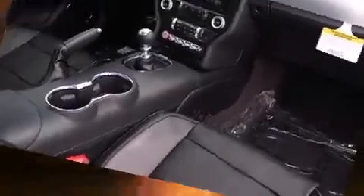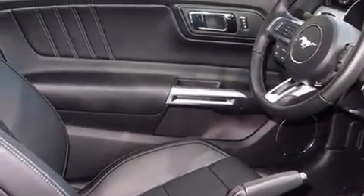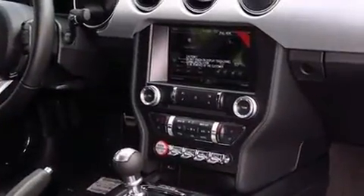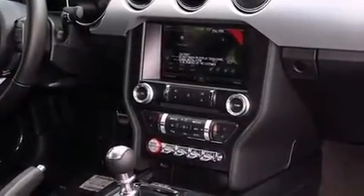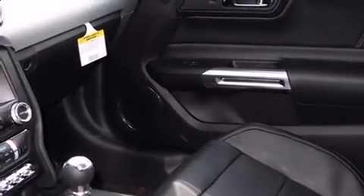Ford prioritized comfort and style by including adjustable headrests in all seating positions, power front seats, a built-in garage door transmitter, an automatic dimming rear-view mirror, heated and ventilated seats, and remote keyless entry.